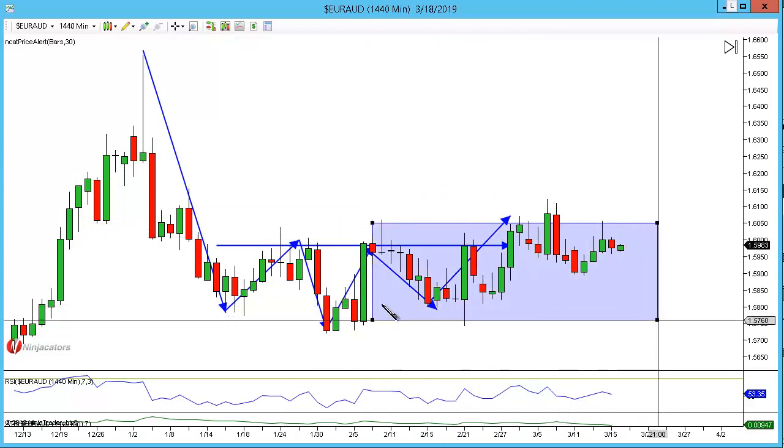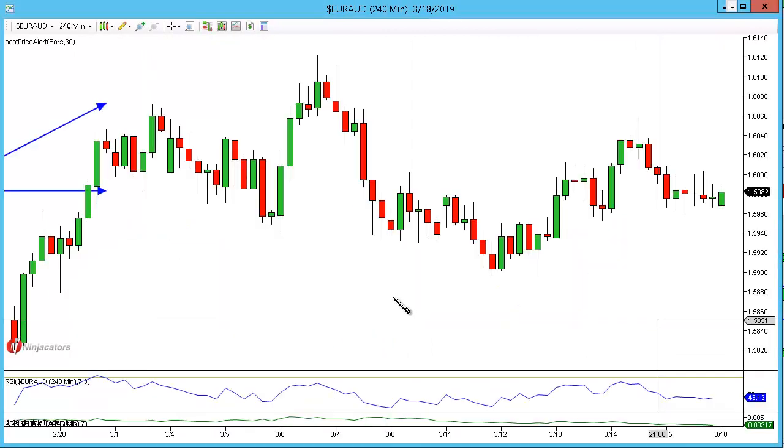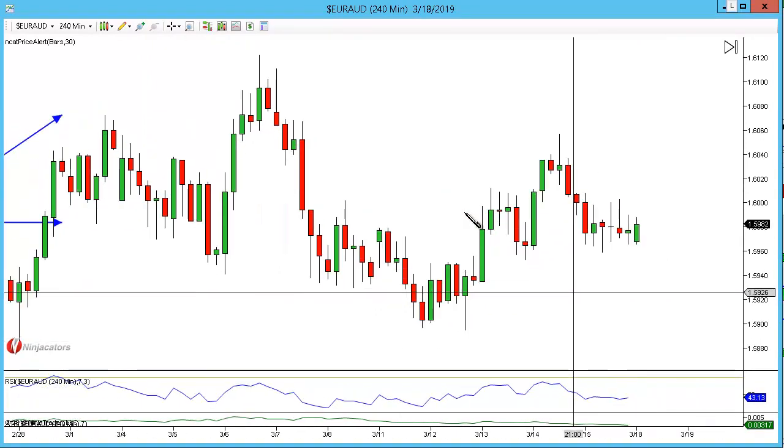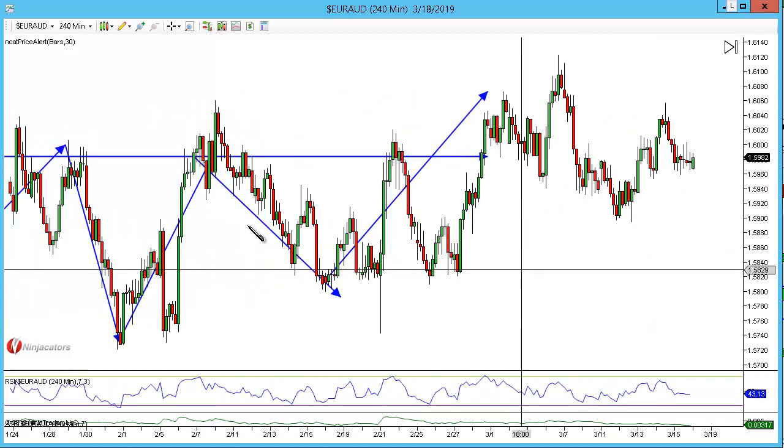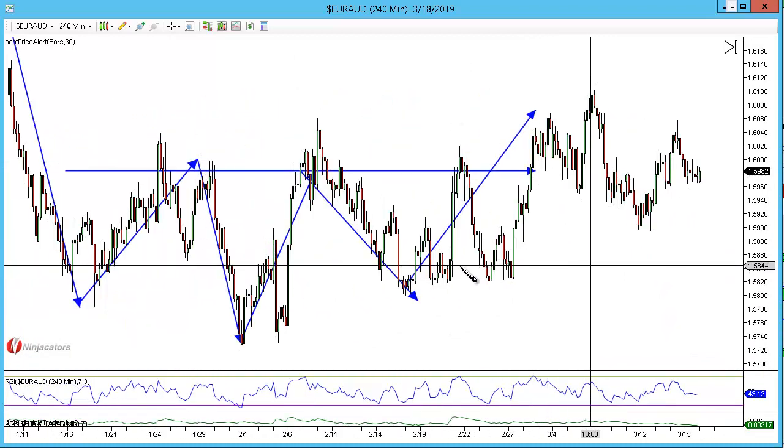So technically anywhere in the outside return — pretty much this entire area — we can look for a long opportunity. However, if we do go down to the 240 we do have some additional confirmation. I've been watching this form over the past day or so. If we just zoom out a little bit you can see the head and shoulders.